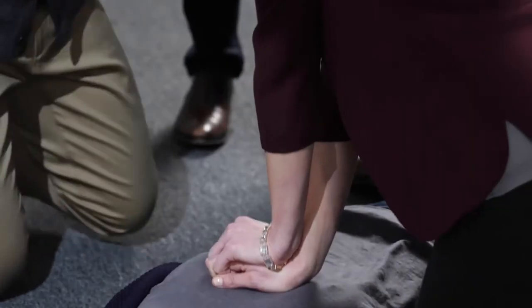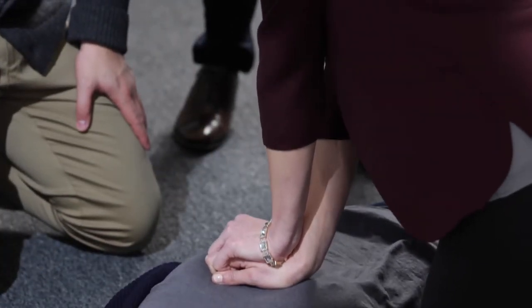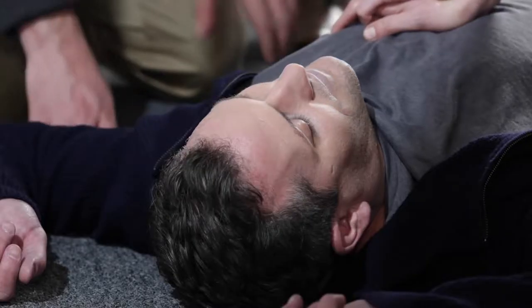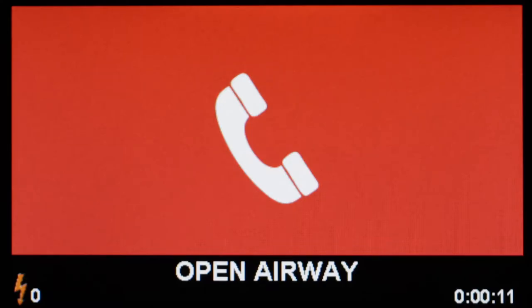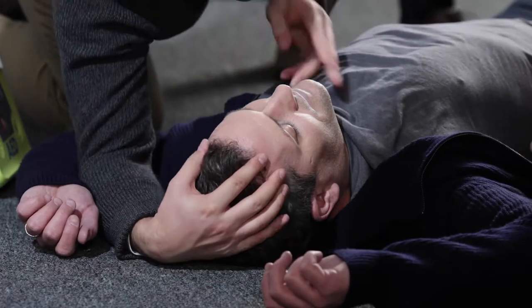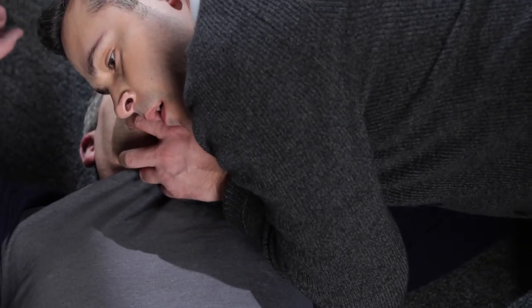Stay calm. A Zoll AED will guide even the untrained rescuer through proper CPR. It will also advise you if and when a shock is necessary. The AED-3 was designed for anyone to help save a life even without training. Check breathing — it is that easy to use. It guides the rescuer through every step.